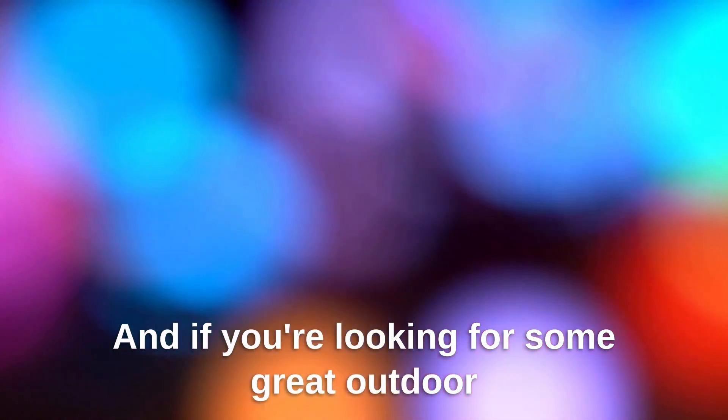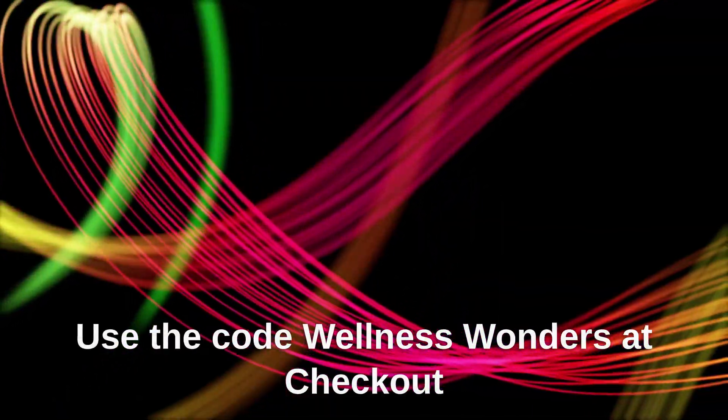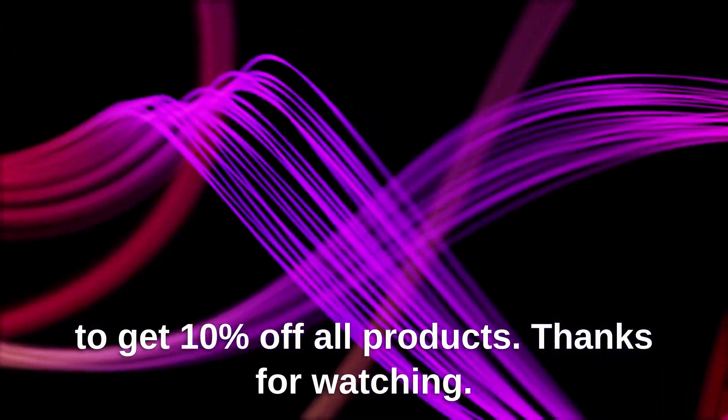And if you're looking for some great outdoor gear to help you on your wellness journey, be sure to check out Earth's Path. Use the code wellnesswonders at checkout to get 10% off all products. Thanks for watching.